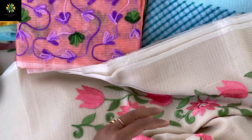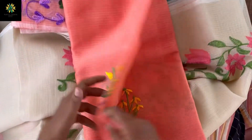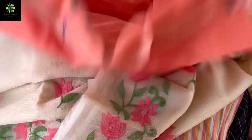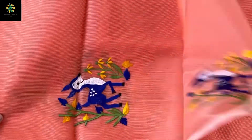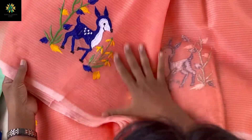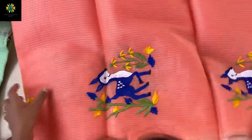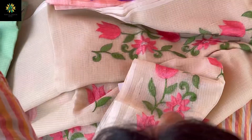This is our favorite, favorite one — the deer print. Whenever we upload the saris it sells so quickly, and this is one of our most favorites. Even last year we had the same print for the summer. It is so beautiful — see the deer print, so cute — and the deer print comes all over the sari.